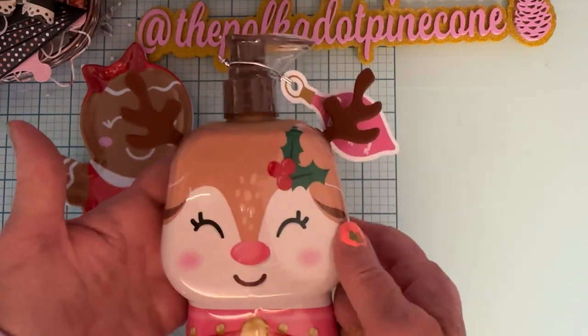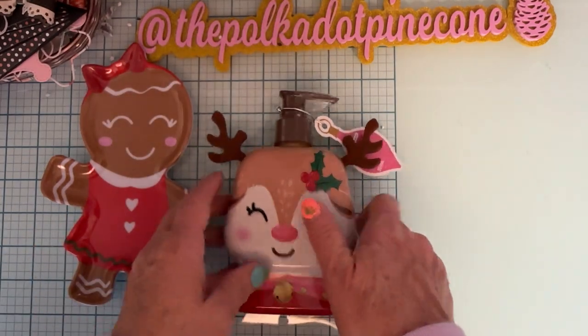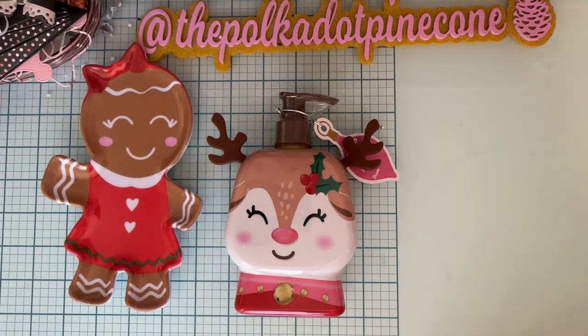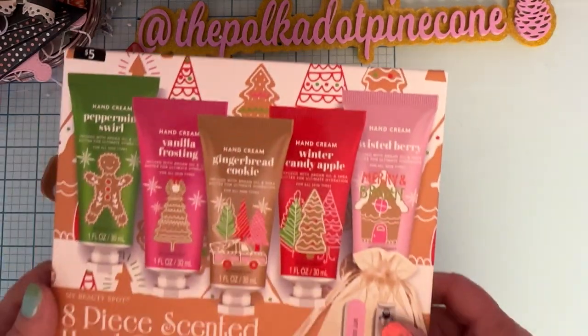Isn't that the cutest? I love the pink on it. It seems like it might have been around two ninety-eight or something, but I'm not positive on that one either. And then one more thing I grabbed was these cute little hand creams.